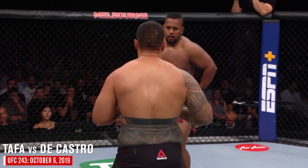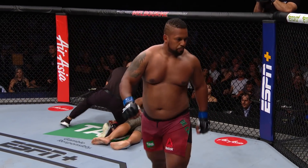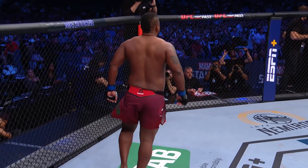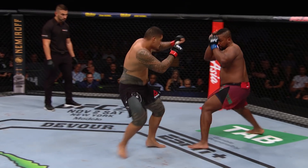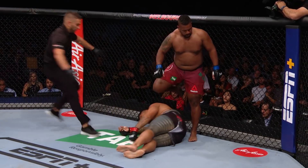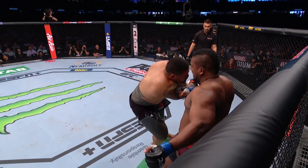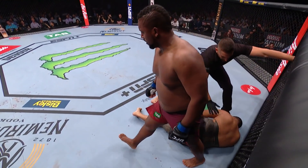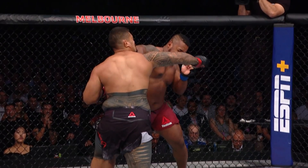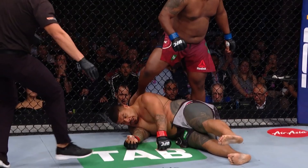Nice uppercut there by Tafa. Big deep breath from DiCastro. The Mad Titan with the flush KO of Justin Tafa! Look at Tafa — he tried to square up right there, switches his stance to try to land a big shot and walks right into that overhand right. Big walk-off knockout by DiCastro — boom, right on the chin. You cannot take a strike like that from a guy that is that big. They both threw, but DiCastro was just a little bit straighter with his strike and put Tafa out.